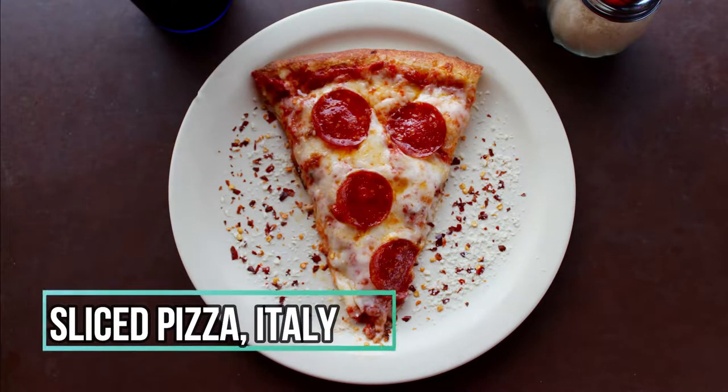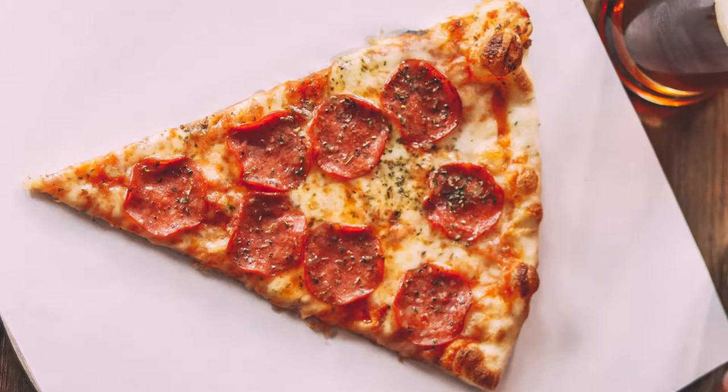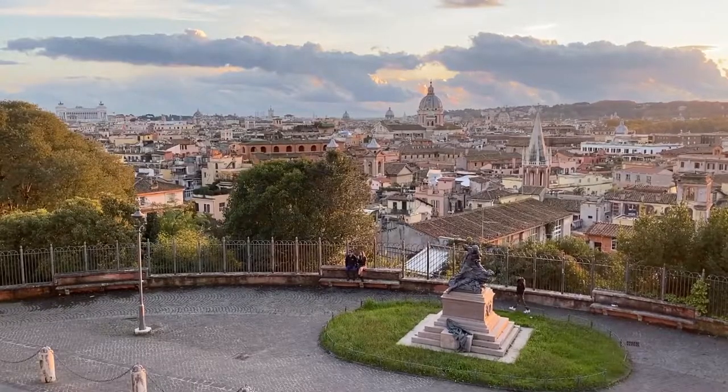Number 1: Sliced Pizza, Italy. Number 1 has to be probably the most well-known street food — the sliced Italian pizza. It was invented in Rome, Italy.